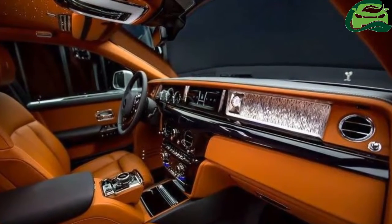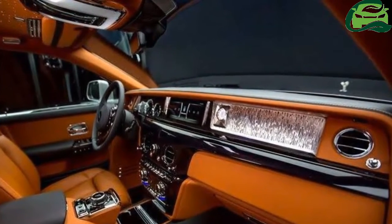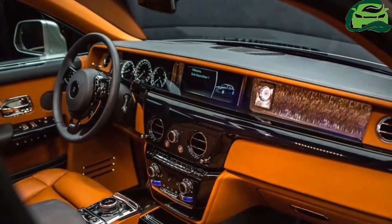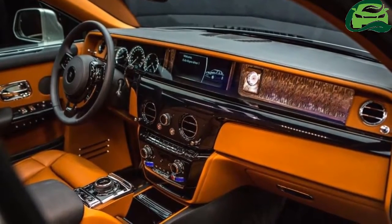Drastic differences aren't seen, but the subtle changes are well in line with the more fluidic and contemporary look. Stepping inside — or stepping aboard, as Rolls-Royce would say — the 2018 Rolls-Royce Phantom welcomes the passenger to a familiar but considerably more luxurious and high-tech cabin.